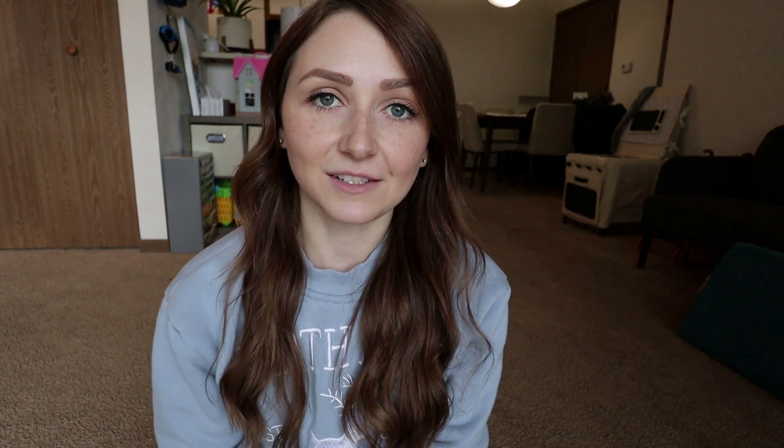If you end up failing, in the next couple of weeks you'll receive a letter in the mail. It lays out the different sections listed on the registry and a number next to them. The percentages next to the different sections will not add up to 100%. Here's an example of what you would receive in the mail if you fail the ARRT registry. I am not associated with the individual who received this report, and it's very generic as to what you may see.